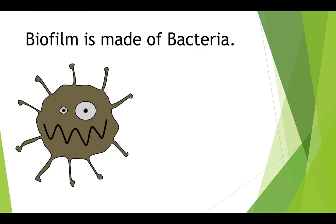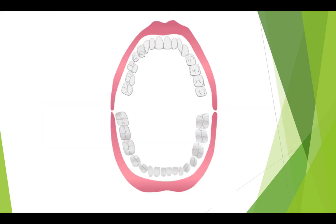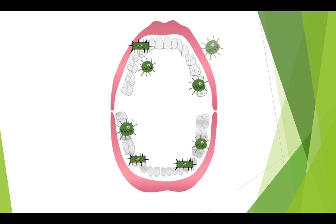Biofilm is made of bacteria. These are examples of the bacteria that make up the biofilm or plaque on your teeth. They might seem sweet here, but they can actually cause many problems if you do not clean them away. These bacteria can be found everywhere in your mouth. They grow and proliferate until there are thousands of bacteria in your mouth. This is how biofilm starts to grow.